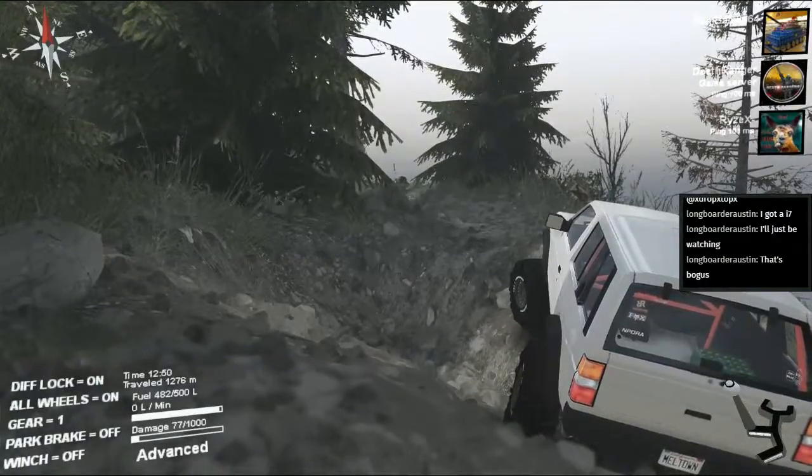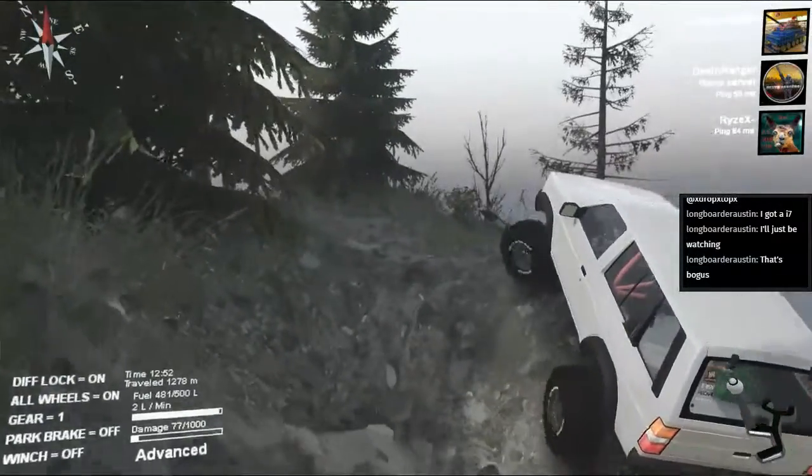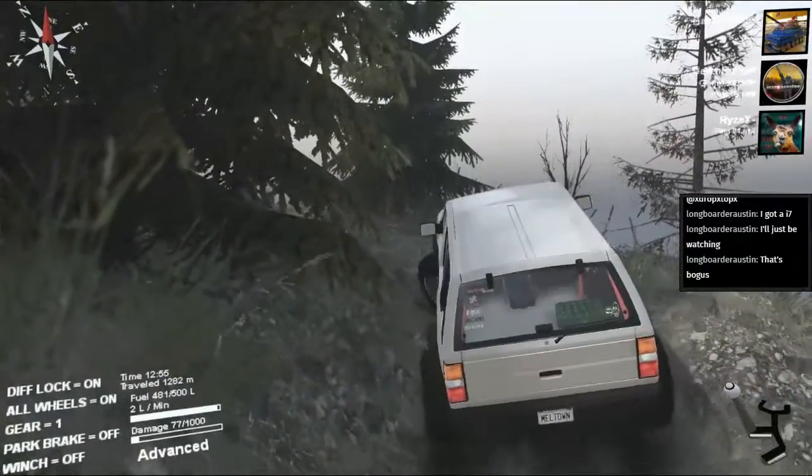What's bogus? Sorry, I'm not reading your guys' stuff there. I'm trying to figure out how to get up the sail. I gotta learn how to do that — read the stream, multitask.